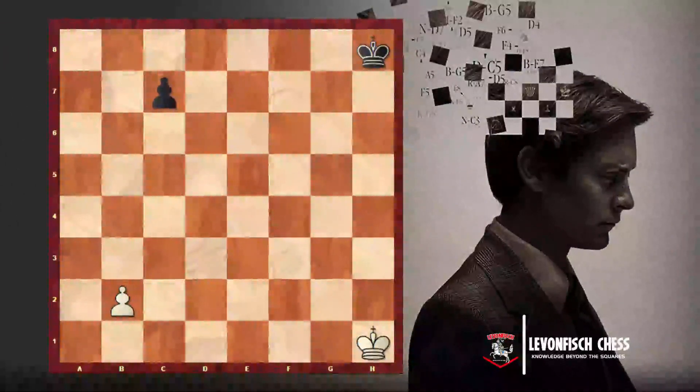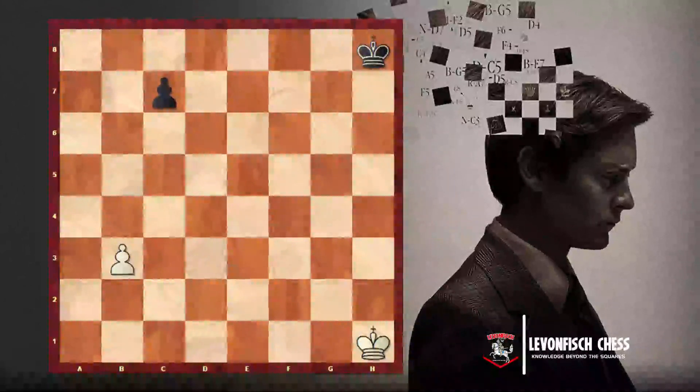It's a French term and it means 'in passing.' In the previous lesson we learned how to move the pawns, and when the pawns are in their initial squares — for example, white pawns standing in the second rank and black pawns in the seventh rank — a white pawn can move forward one square or two squares. These are the basic moves that pawns can do.